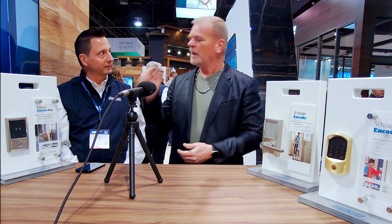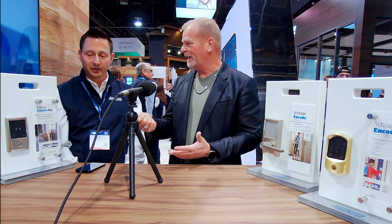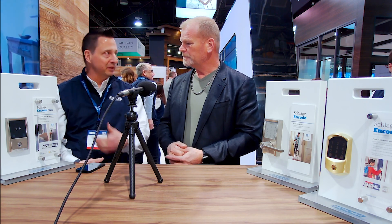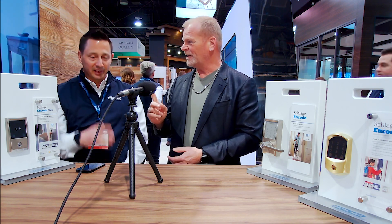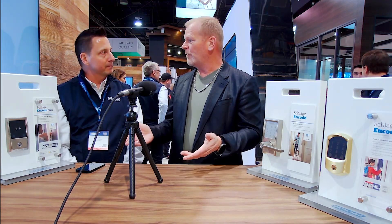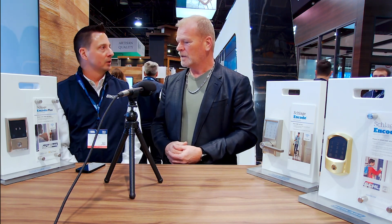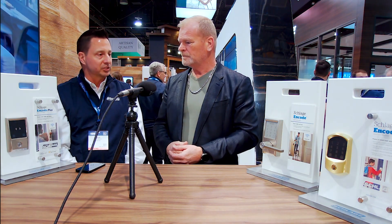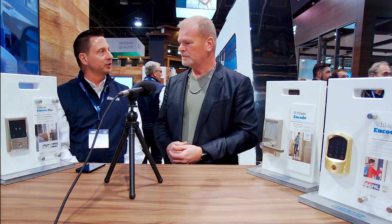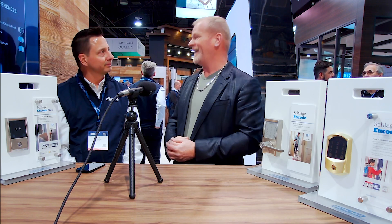The idea is to keep the key just in case. Our research says consumers, even though they have five different modes of entry, still want the peace of mind of having a key — in case the battery wears out. Battery life on all of these is over a year, and they give you plenty of warning when the battery starts to drain, sending you a notification.